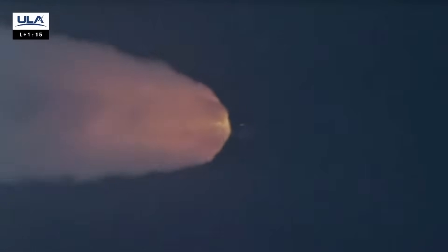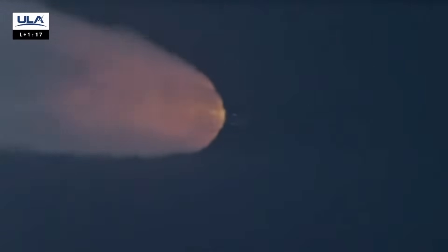SRBs continue to operate nominally. Throttling down. Engine continues to burn as expected. Body rates continue to look good. Vehicle is now one half of its liftoff weight. Max Q — passing through maximum dynamic pressure.